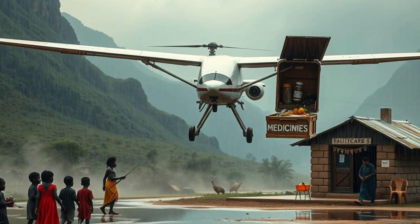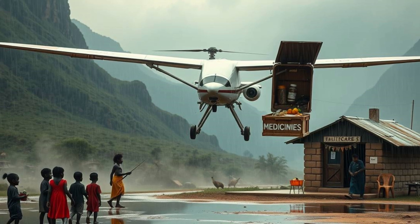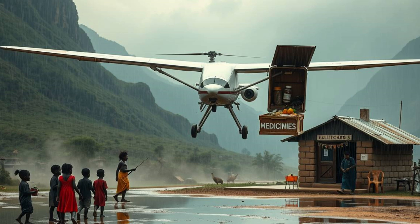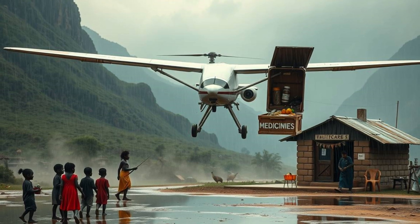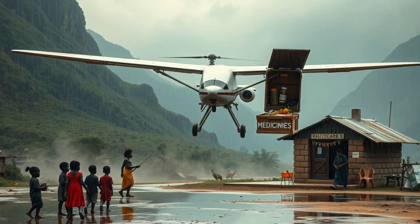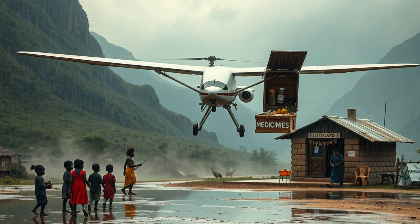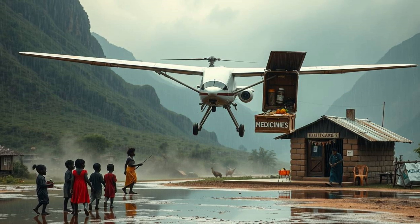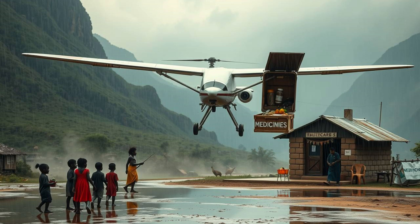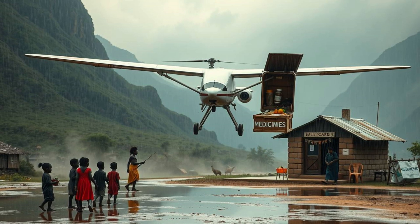Earthquakes, hurricanes, and conflicts create urgent needs for medical aid. Chikambutso's aircraft can airlift doctors and nurses directly to affected areas. It can also transport portable clinics, vaccines, and emergency blood supplies. In war zones, where roads may be blocked or unsafe, this aircraft offers a lifeline. Its silent operation allows discreet deliveries in high-risk areas. For refugees fleeing conflict, timely aid can mean survival.